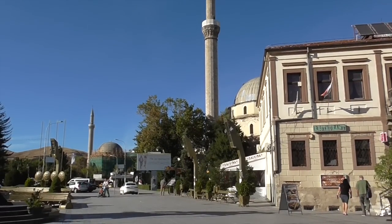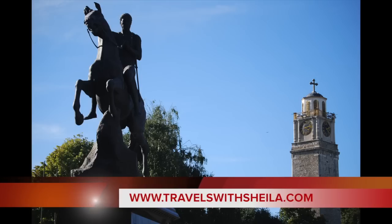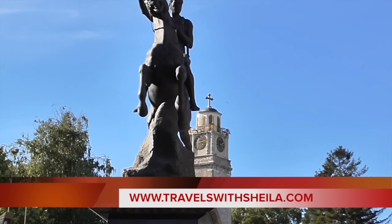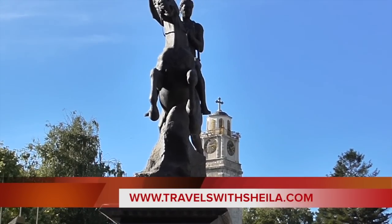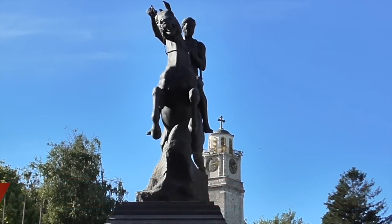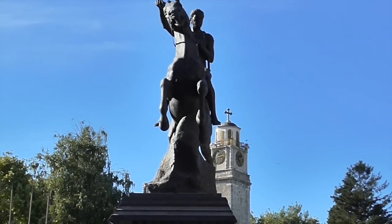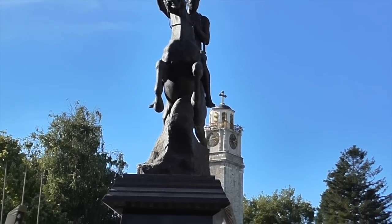Bitola was a tremendous trading route for the Romans. Here are the statues of King Philip II of Macedonia. You'll hear plenty about King Philip II of Macedonia tomorrow, but one of the most important things to know is he is the father of Alexander the Great.